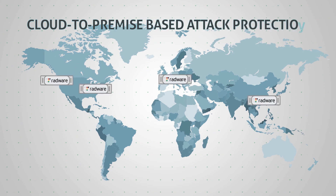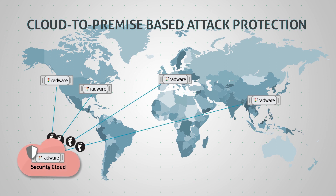Defense messaging also works to further secure premise data centers. When Radware's security cloud detects an attack, it can alert via defense messaging all of the organization's on-premise devices worldwide so they can block the attack.